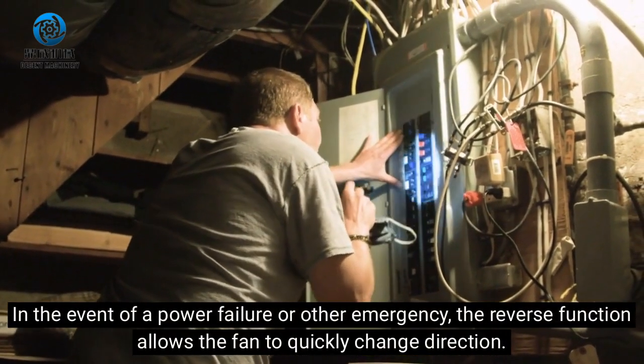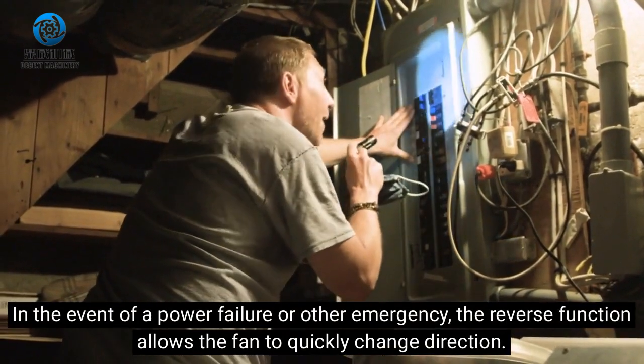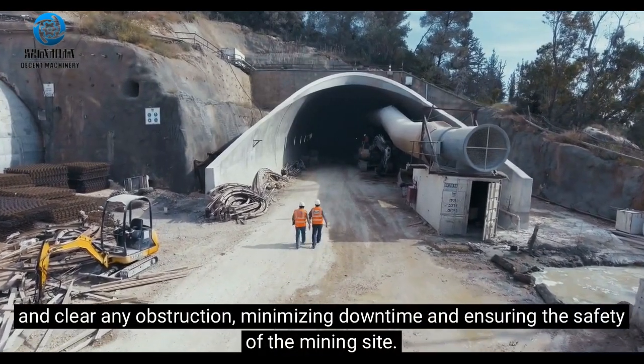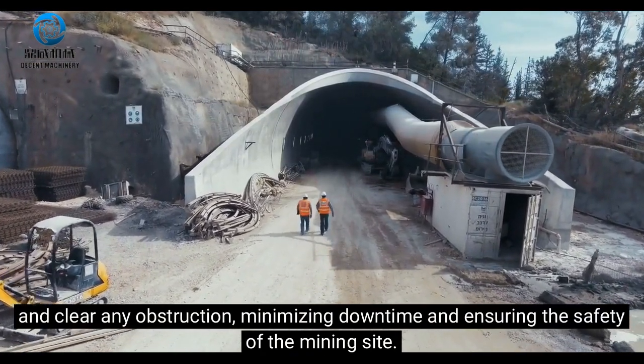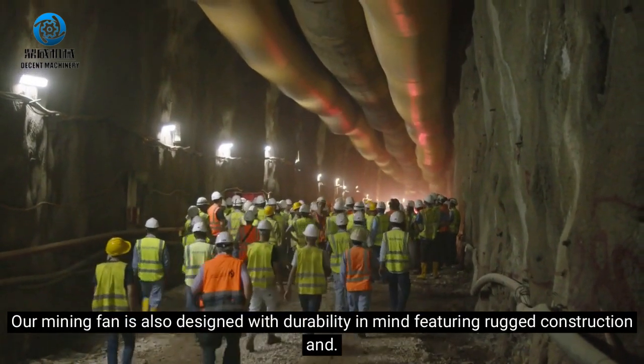In the event of a power failure or other emergency, the reverse function allows the fan to quickly change direction and clear any obstruction, minimizing downtime and ensuring the safety of the mining site.